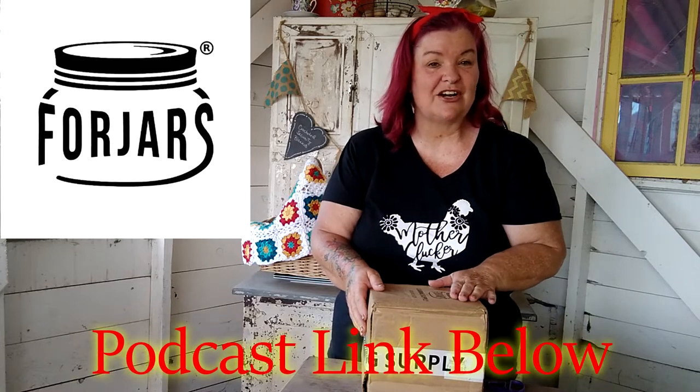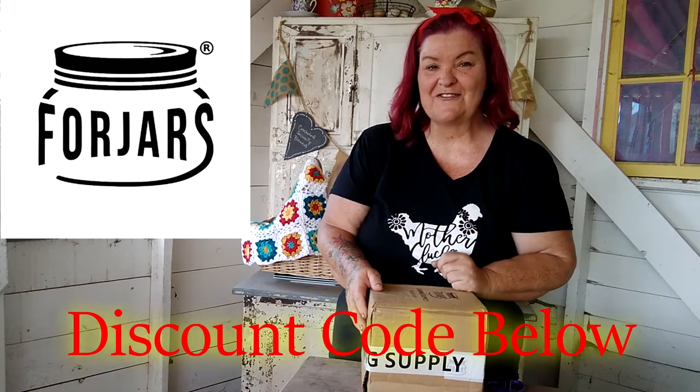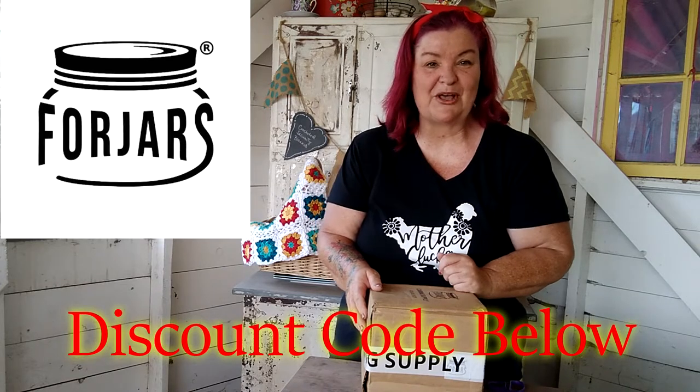Four Jars were kind enough to send us a sample pack of their goods for me to share with you today. If you head on over to the podcast when we highlight Four Jars — I'll put a link in the description below — they're giving one of our faithful listeners an entire box as well. There's only one box available, so make sure you follow the instructions. There will also be a discount for our faithful listeners, so I'll put that in the description box below as well.